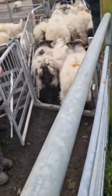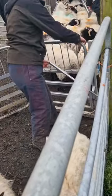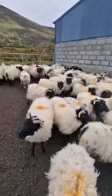Normally we leave our mountain ewe lambs dry in order to let them grow. But unfortunately two ram lambs broke into them last autumn, so they have to be scanned.